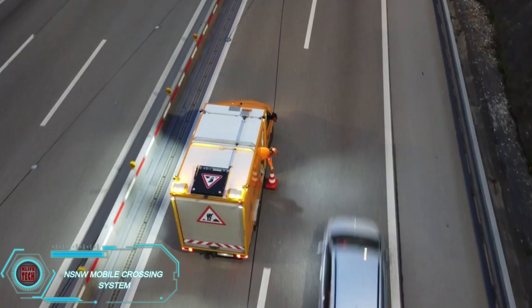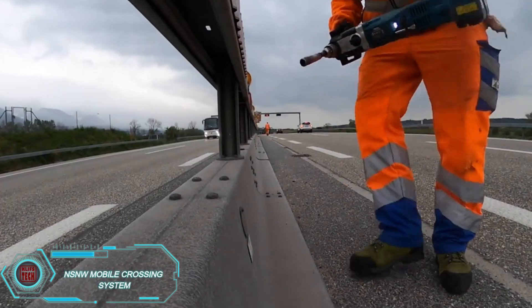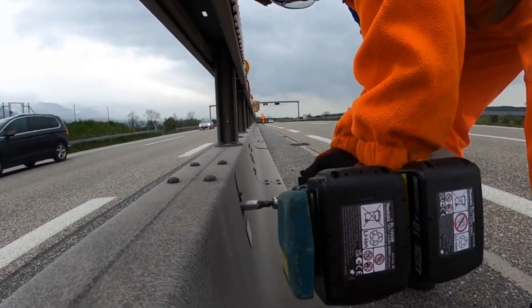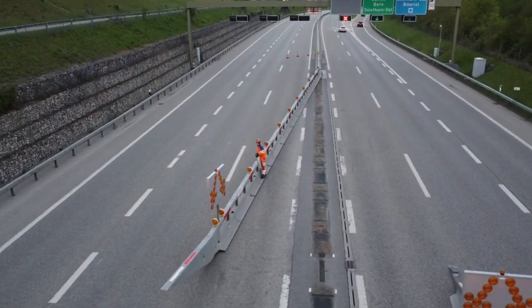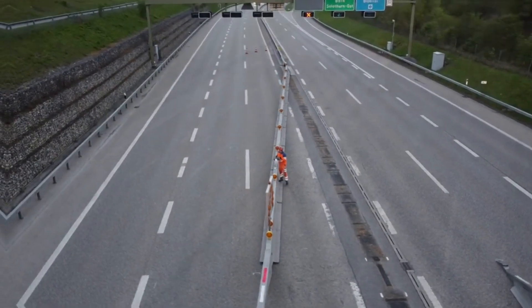Ever been late because of a traffic jam caused by road repairs? The NSNW mobile crossing system is here to help. It's made up of two long beams that act as temporary barriers on highways. When there's a pothole or crack in the road, the beams automatically move to guide traffic around the problem and into the opposite lane.